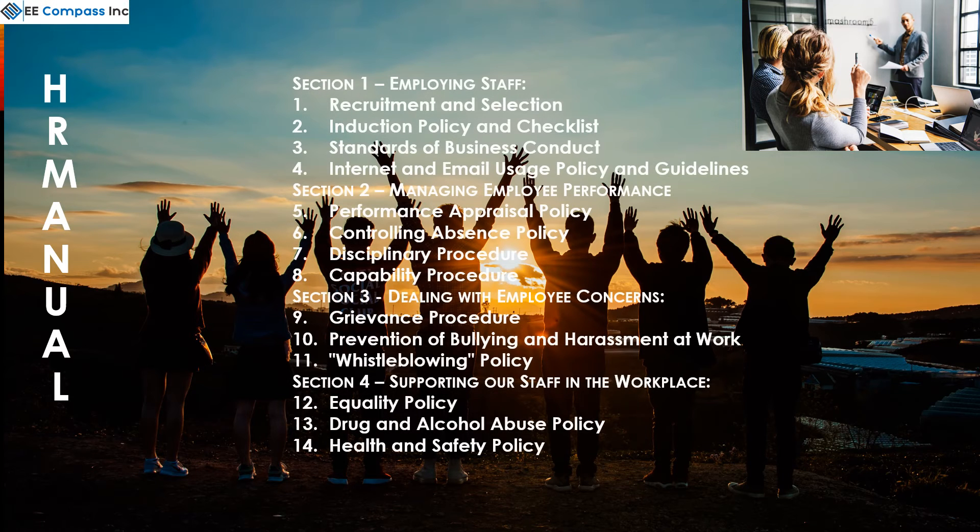Our extensive HR manual has four sections: employing staff, managing performance, dealing with concerns, and supporting staff. This is broken down into 14 different videos.